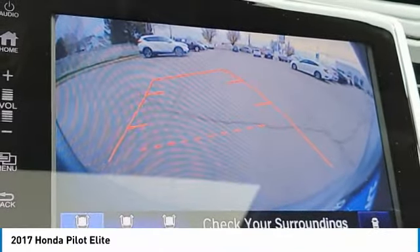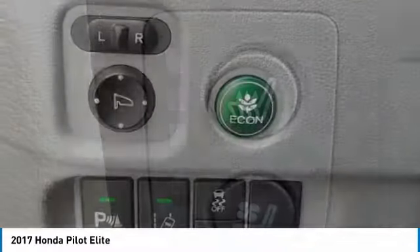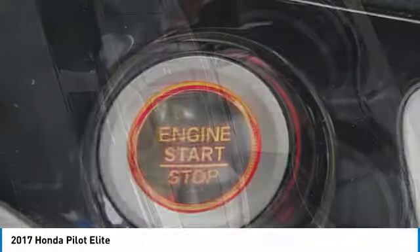This vehicle has less than 60,000 miles. Here are some of this vehicle's great options: dual moonroof, heated mirrors, all-wheel drive, aluminum wheels, rear spoiler, power lift gate, brake assist, daytime running lights, privacy glass, rain sensing wipers.